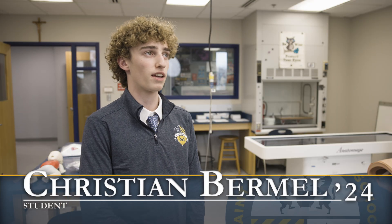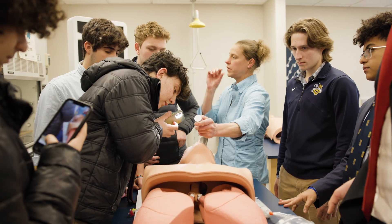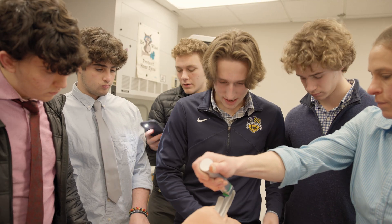This program is really important and impactful for high school students because we are entering an important time in our lives where we're starting to think about what we want to do in college and our career path. This is going to give us the opportunity to learn more about the medical field and explore if this is something we want to pursue later in life.